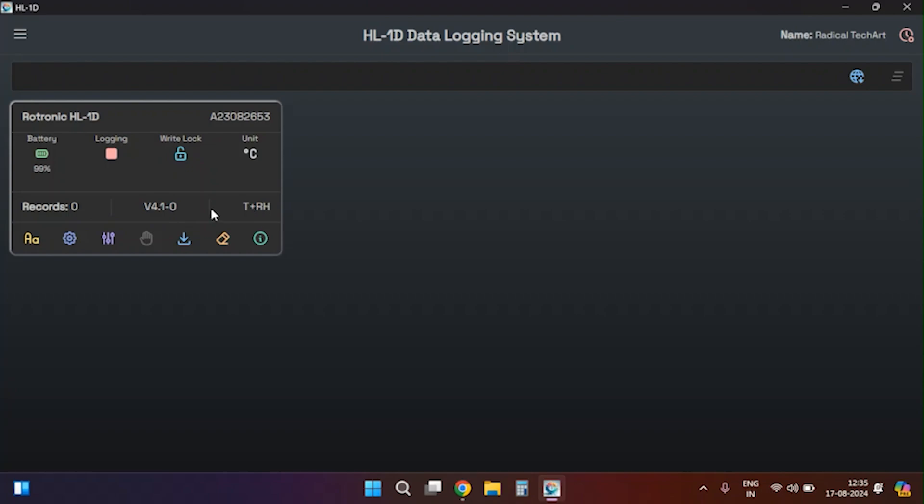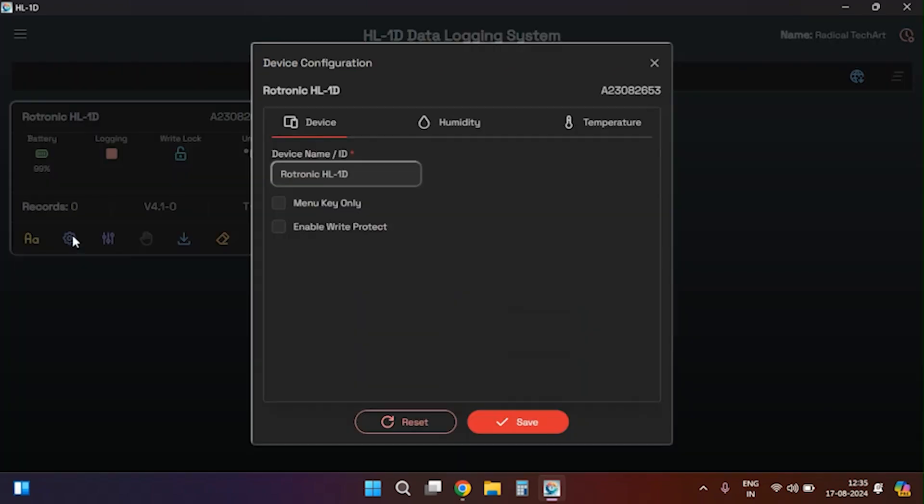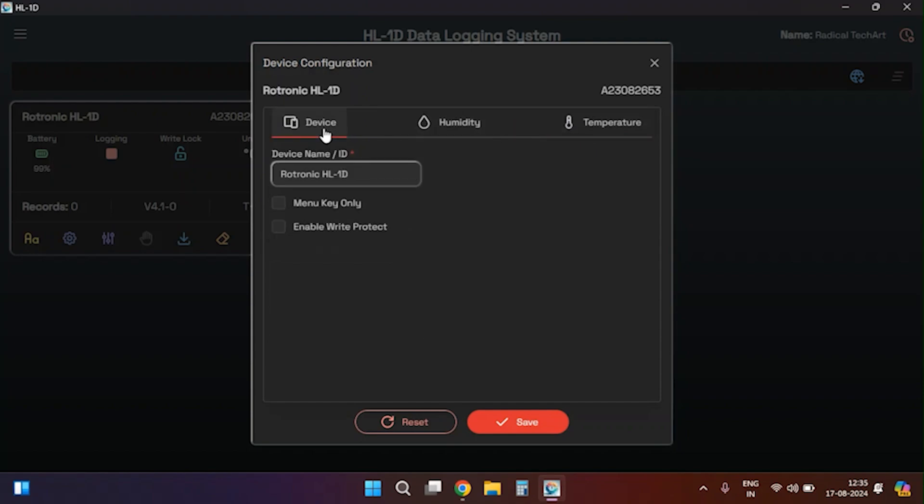If this is the first time you are connecting to the data logger, you can configure the settings directly from the home screen. At the bottom of the device window there are several options. First is change device ID or name — you can modify the device name or ID according to your preferences. Second is device configuration, which includes three settings: device humidity and temperature — here you can change the device name, enable or disable the menu key only, and enable write protection, which requires a password for making any changes to device settings.